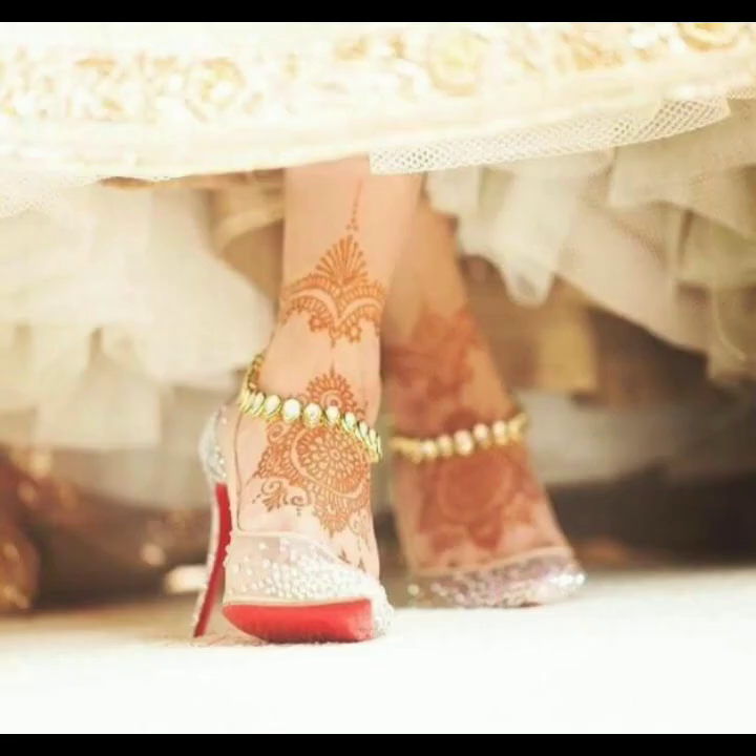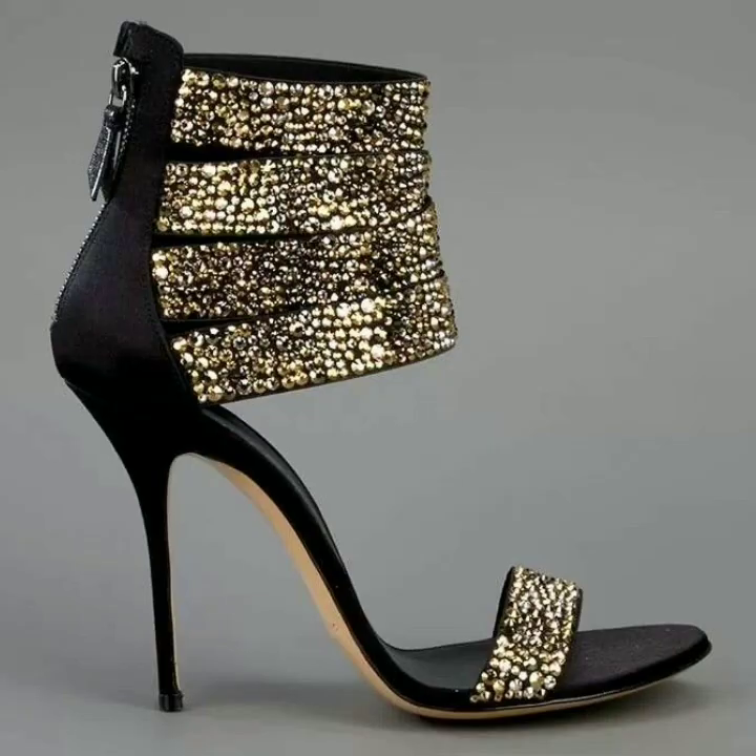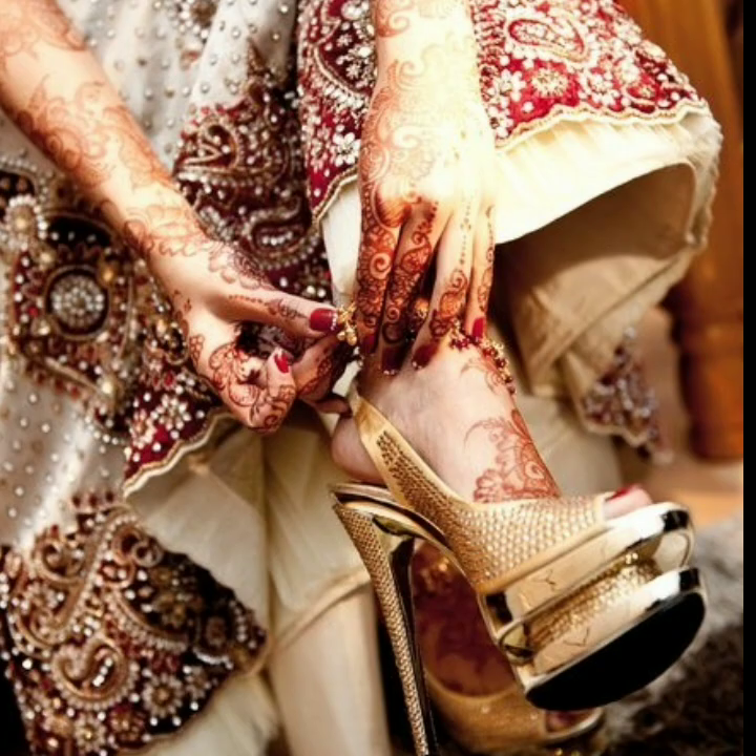There are many high heels available in different styles.